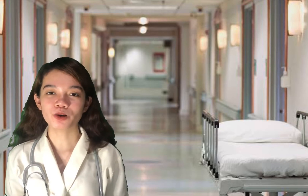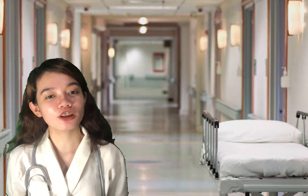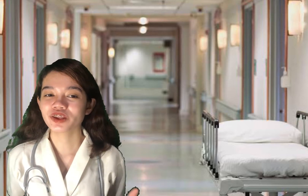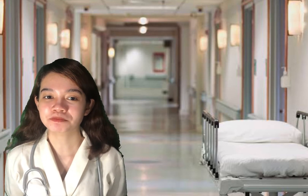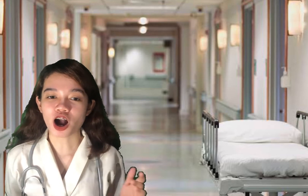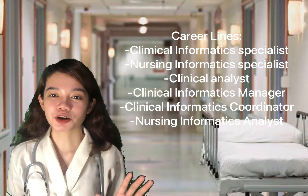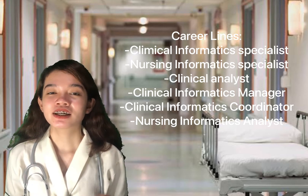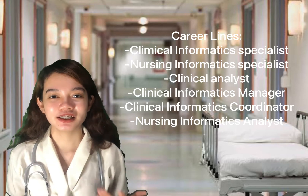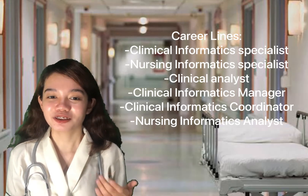The growing role of informatics in nursing has also created a number of new job titles for those with critical experience and an interest in working with data. Career options available include: clinical informatics specialist, nursing informatics specialist, clinical analyst, clinical informatics manager, clinical informatics coordinator, and nursing informatics analyst.